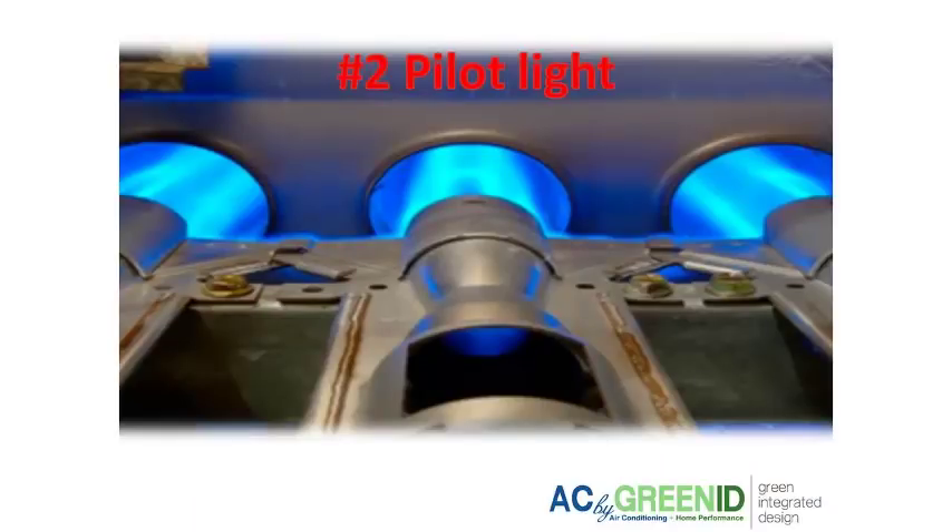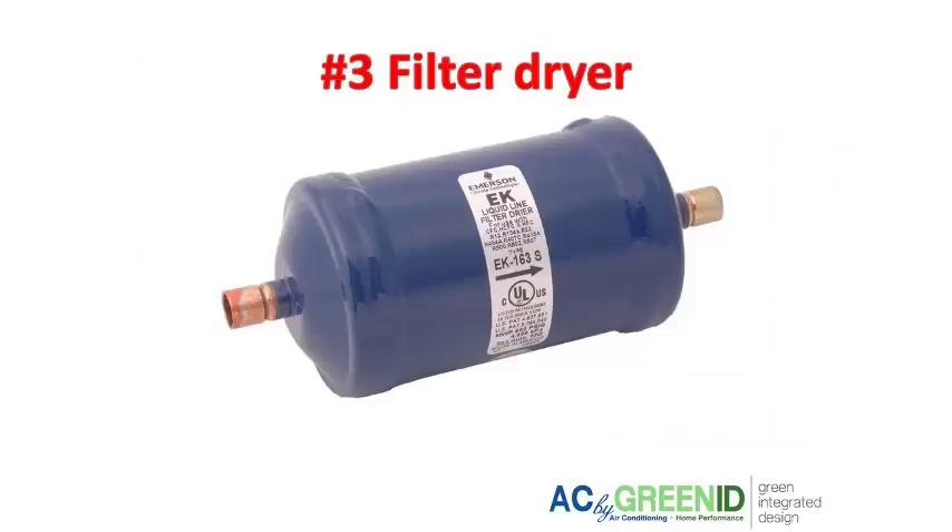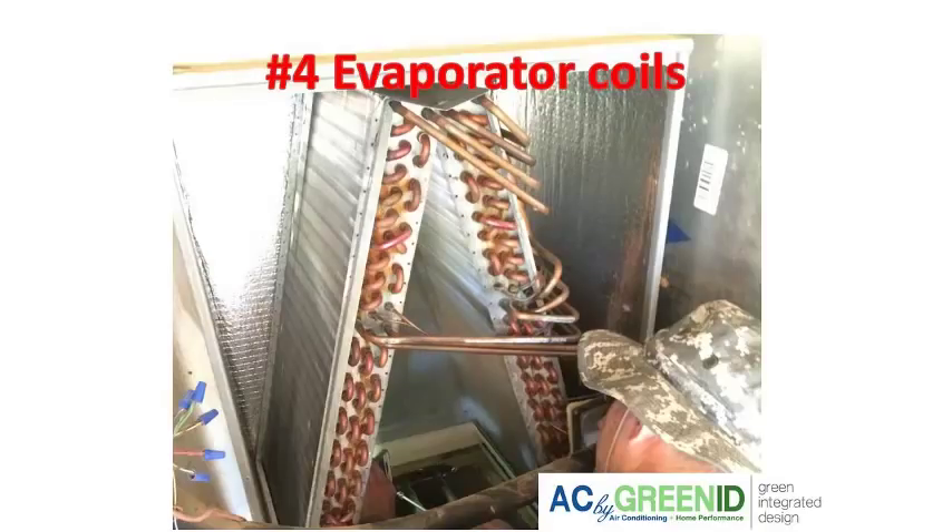If you have a gas furnace, check that the pilot light hasn't gone out, especially on an older unit. Another restriction can be in the filter dryer, which protects the compressor from debris — if that filter dryer gets clogged, your system could also freeze up and blow cold air. It could also be from dirty evaporator coils, which would cause a low airflow restriction.